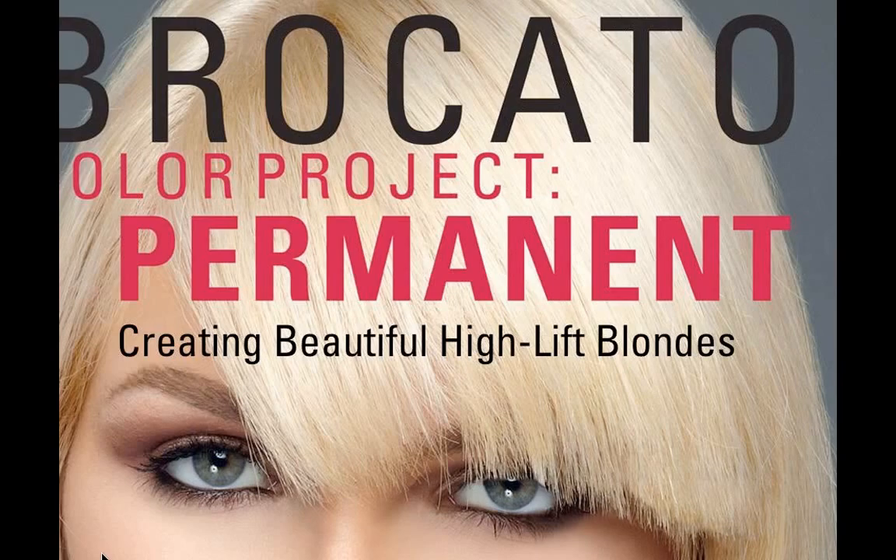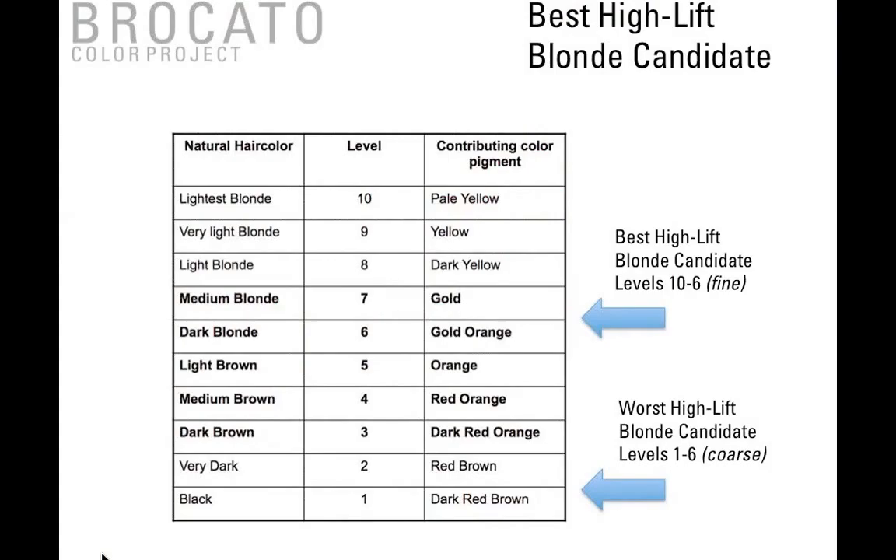Next, let's talk about creating beautiful high-lift blondes. High-lift blonding will lighten the hair and deposit tone all in one step — it can lift up to three to four levels. Your best high-lift blonde candidate is a level 6 to level 10, with fine level 6 being the exception. Your worst high-lift blonde candidates — not meaning you can't use it on them — are levels 1 through 6 or coarse level 6, because the texture of the hair being coarse plays a big role.